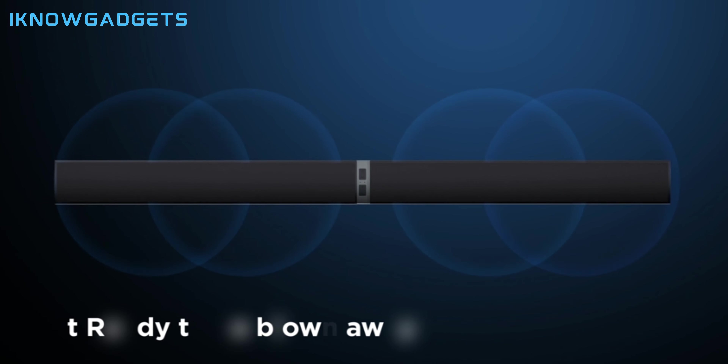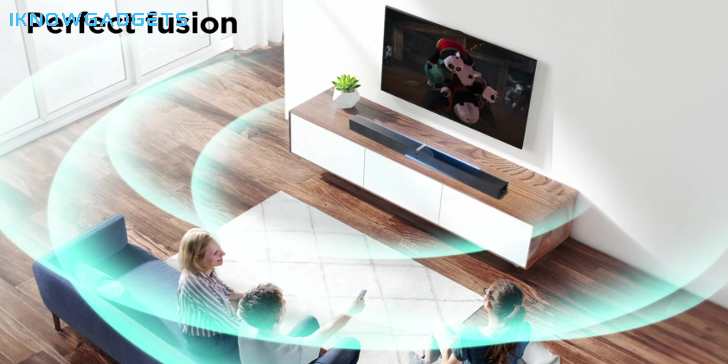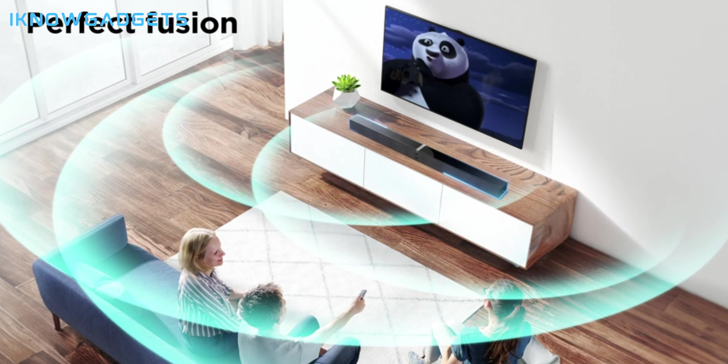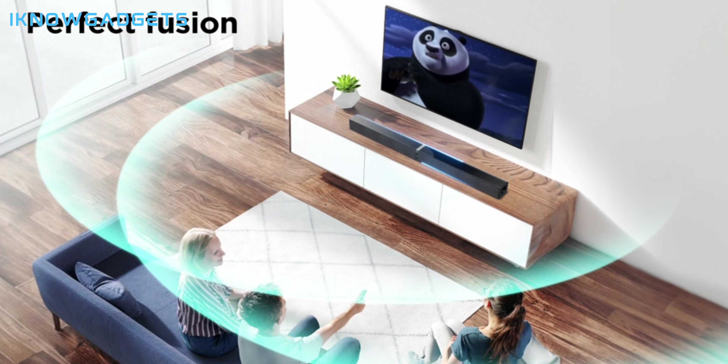The Mzebo TV Soundbar supports HDMI ARC, optical, AUX, USB, and Bluetooth connections, so you can easily connect it to your TV, smartphone, laptop, or other devices.